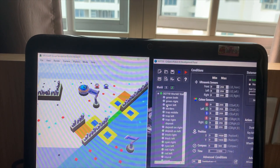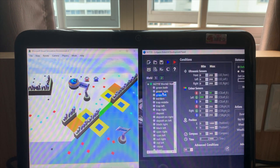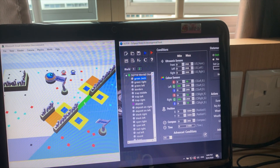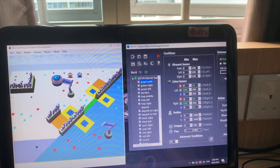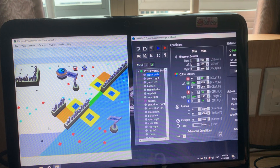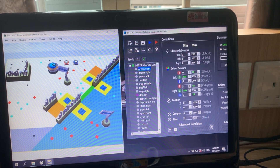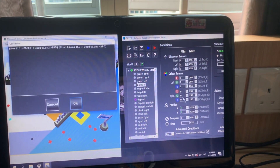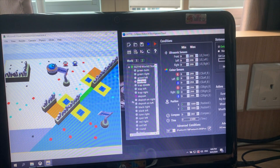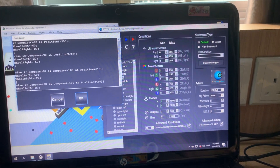I did this by adding a program called 'green' which makes my robot turn away from the green color when it sees it, and I made a border command so that if position y is less than 60, my robot will turn away from it.